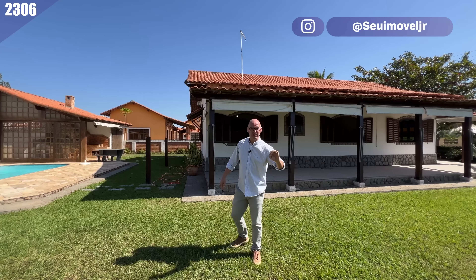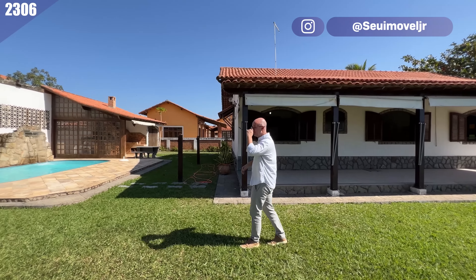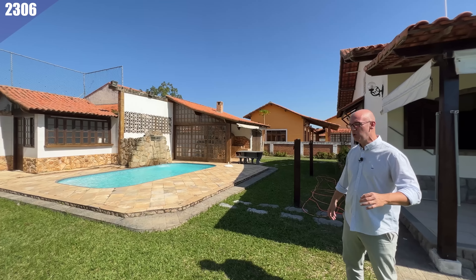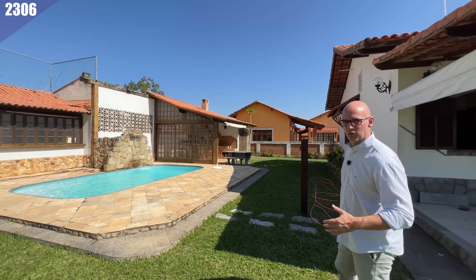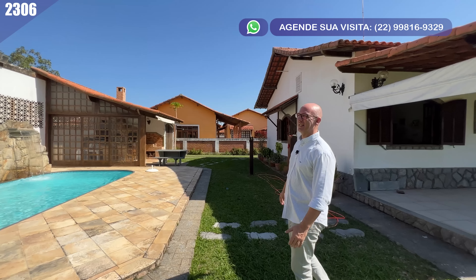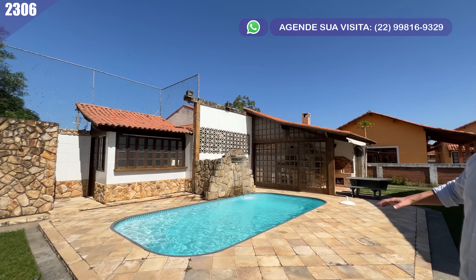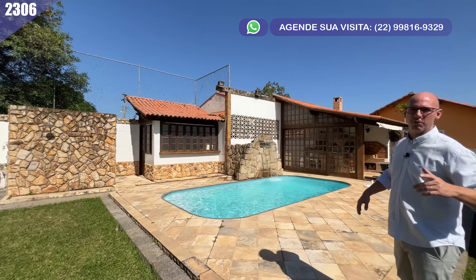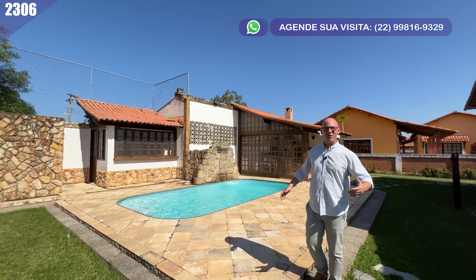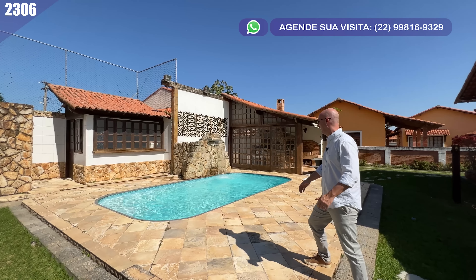A casa está coladinha aqui na Lagoa. O imóvel está construído num terreno de mais de mil metros quadrados dentro de um condomínio. Nós já estamos aqui na área da piscina, que você já fica babando. Carioca fica feliz com o céu azul e eu curto muito.